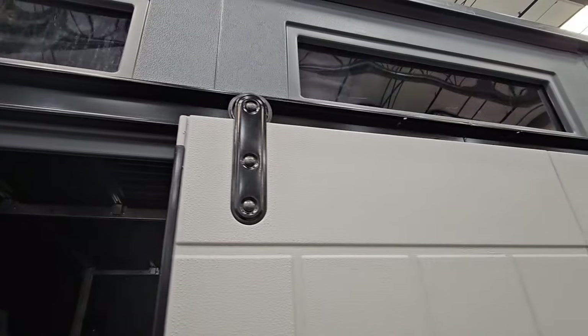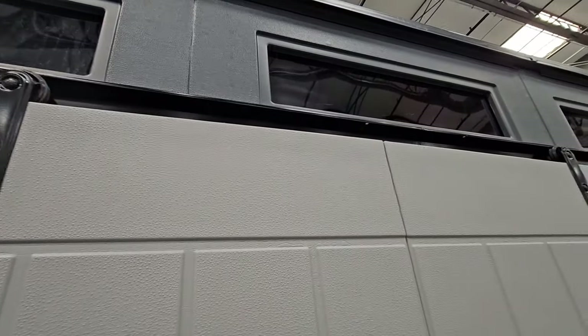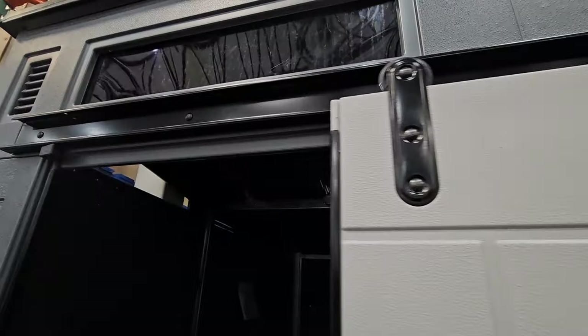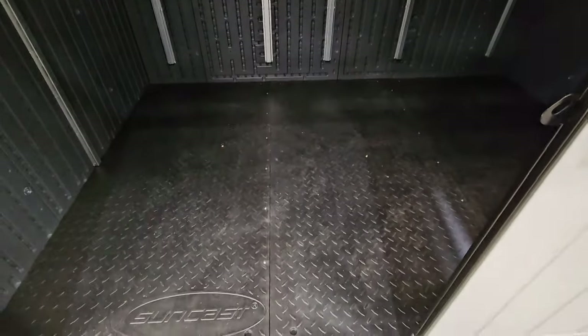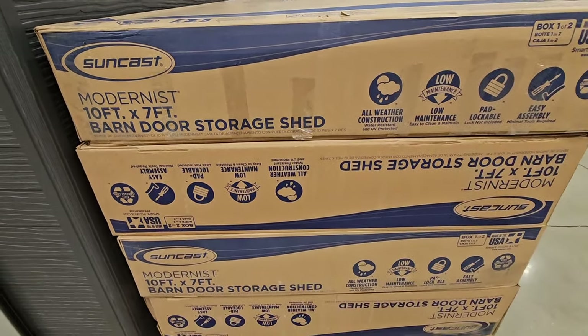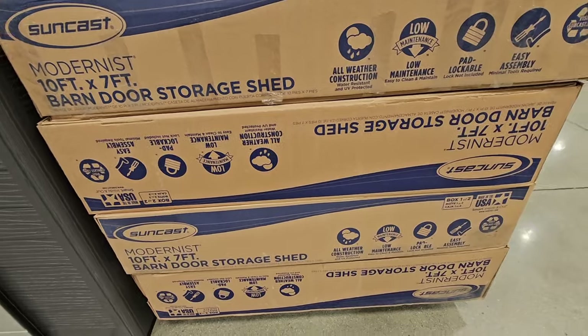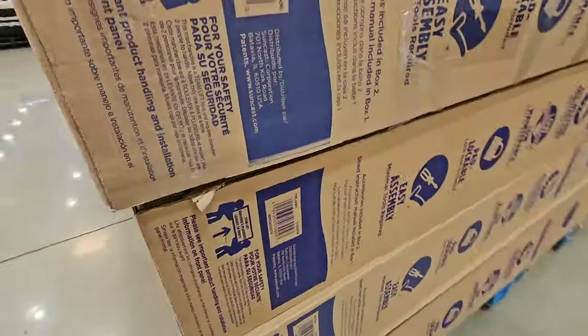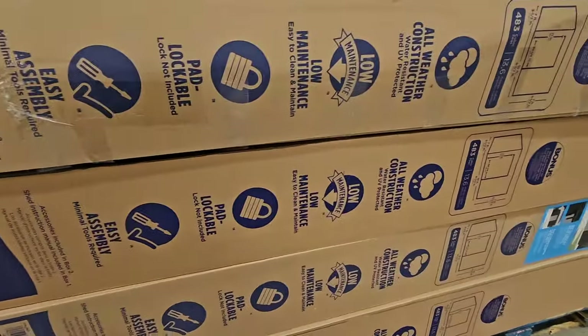My favorite part of this shed is the barn door — this is so cool. All I have to do is just slide it open. I know we have a shed and our shed is older, but the door is just the hardest part of the shed, getting inside of there. So I really do like this one and I like the size — you could get a lot in there. It's going to have two boxes, so if you're planning on grabbing this item you definitely want to make sure you have the transportation for it.